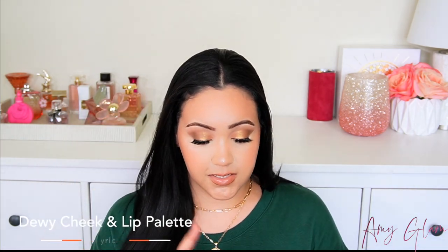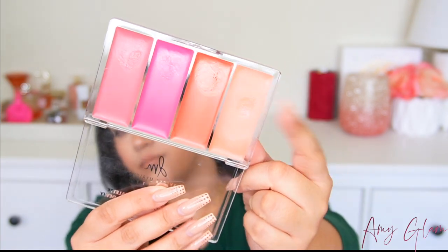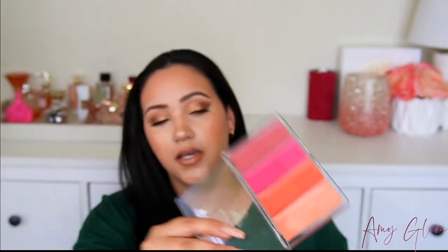This one right here stays dewy — this is the Danessa Myricks Beauty Dewy Cheek and Lip Palette. I have used this about three times and I'm going to recommend it because the shades are just beautiful. I have been using the shade Coquette, which has gotten the most use. It's very dewy, very moisturizing, and it leaves the cheek with this beautiful juicy look to the skin. You don't need a lot of this either because it can start to get a little bit messy and too creamy, but if you use a little bit, it's amazing.